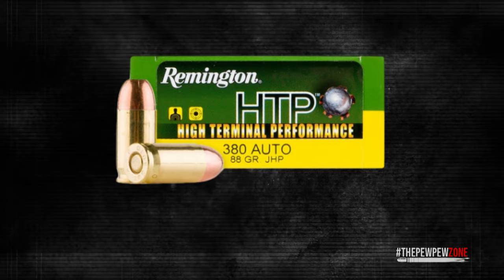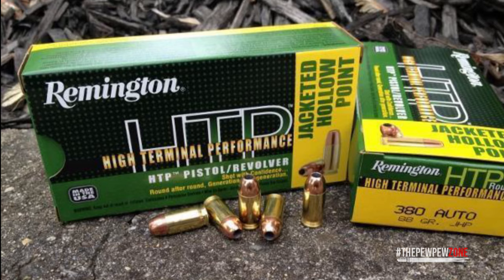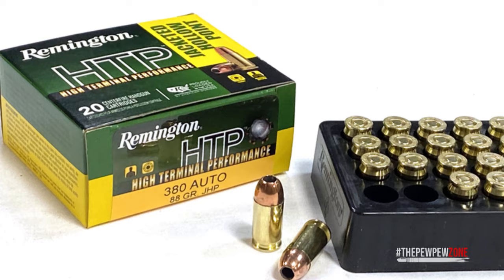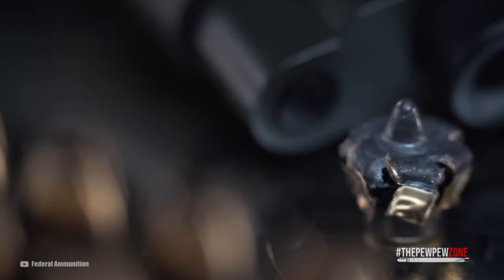Remington HTP: One of the biggest selling points of the HTP, or High Terminal Performance, is its low price point. In the box you get 50 rounds of 88-grain bullets, priced very competitively. But just because they are affordable does not mean that corners are cut — the round still performs well and can penetrate and expand pretty well.